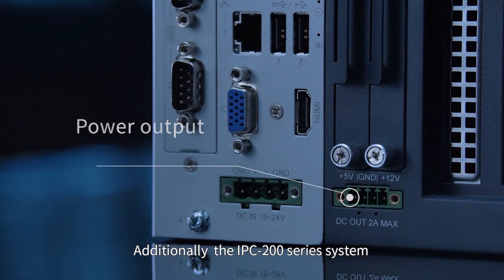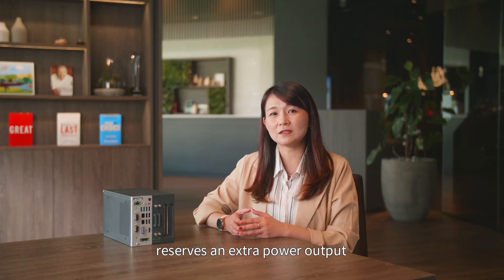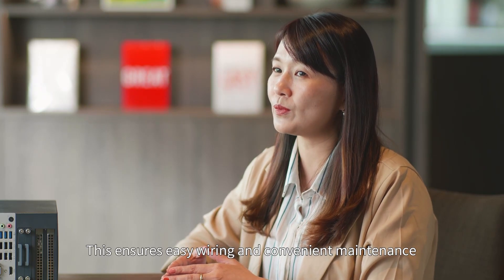Additionally, the IPC200 series system reserves an extra power output that allows it to power other devices without a power source. This ensures easy wiring and convenient maintenance.